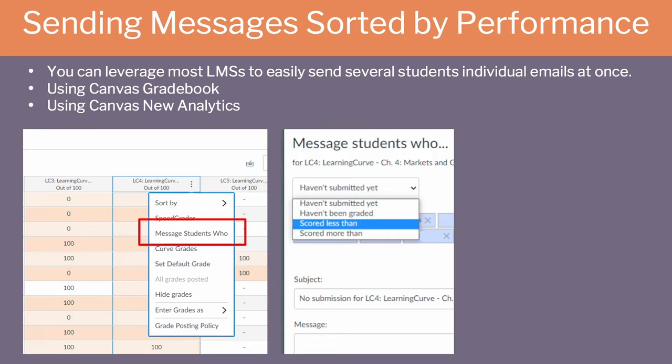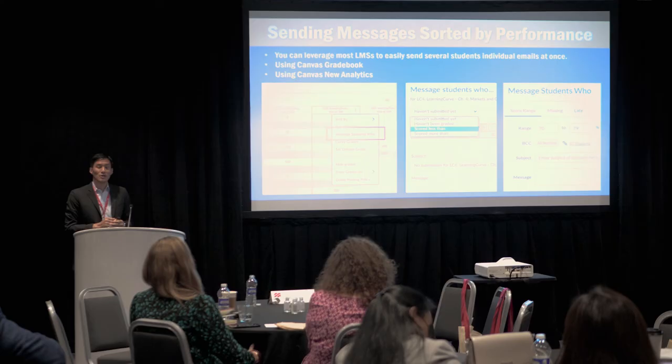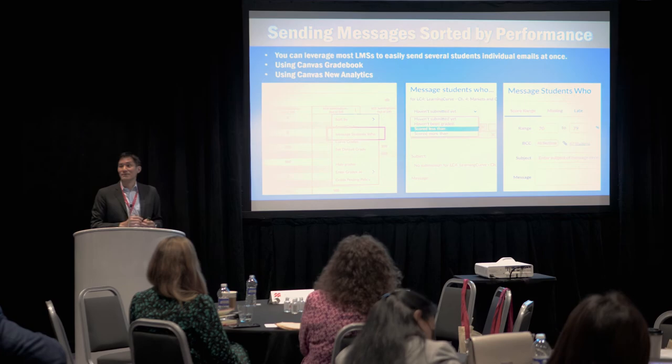In Canvas, you can select any grade column and message specific students who performed above or below a certain score. Canvas's new analytics tool, which launched last fall, allows you to narrow that search even more — sending targeted messages to those passing but barely, those failing but with a chance to pass, and those so far behind you're encouraging them to retake the course next semester and save their GPA. Those tools are very valuable for sending direct feedback to groups of students when you have hundreds of them without sending individual messages.